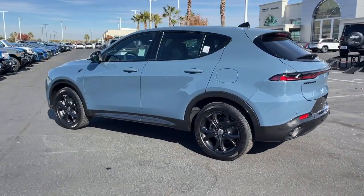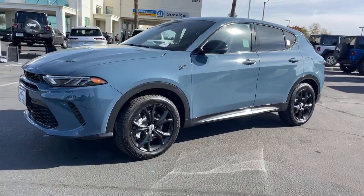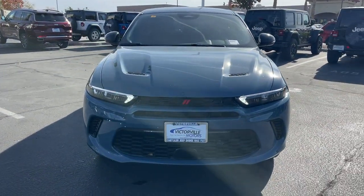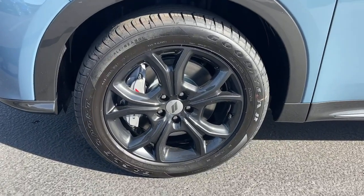These are just some of the great options this vehicle comes with: heated steering wheel, Apple CarPlay and/or Android Auto, keyless entry, heated mirrors, satellite radio, lane keeping assist, backup camera, steering wheel audio controls, electronic stability control, power driver seat.